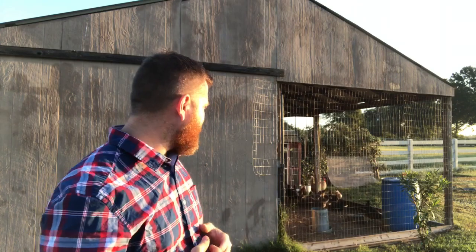Alright, so that's pretty much the morning chicken chores! It's 7:40, so that took me about 15 to 20 minutes give or take. That was just feeding, watering, letting them out, and doing a quick look-over to make sure everybody's okay and that we didn't have any predators come in at night.